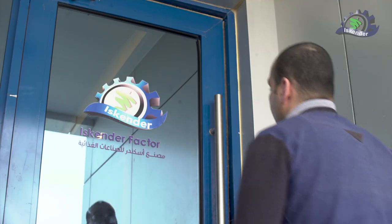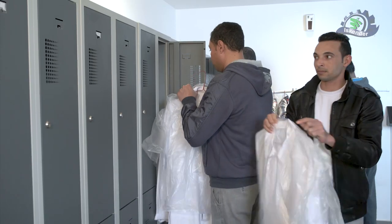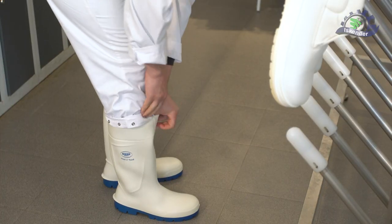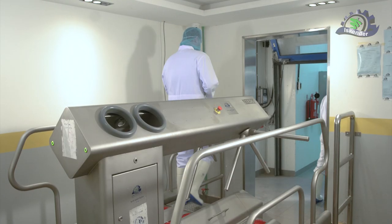Every morning, the production team is subjected to integrated procedures in order to prevent the transmission of pathogens, from the use of special clothing through an integrated line of sterilization of shoes and hands. The team is not allowed to enter the production halls without ensuring their cleanliness and sterilization.